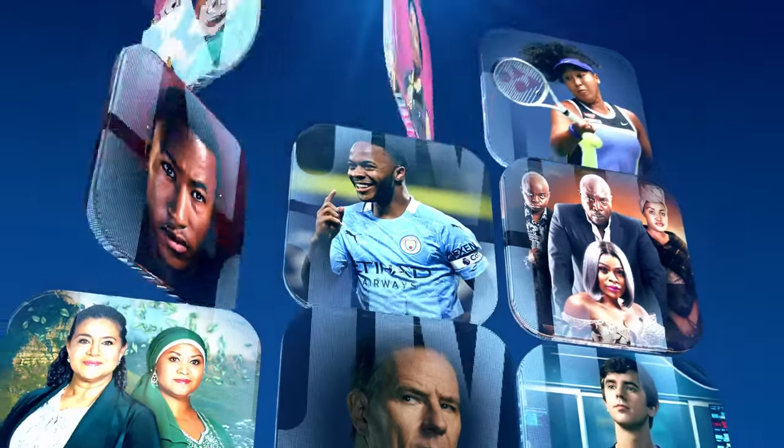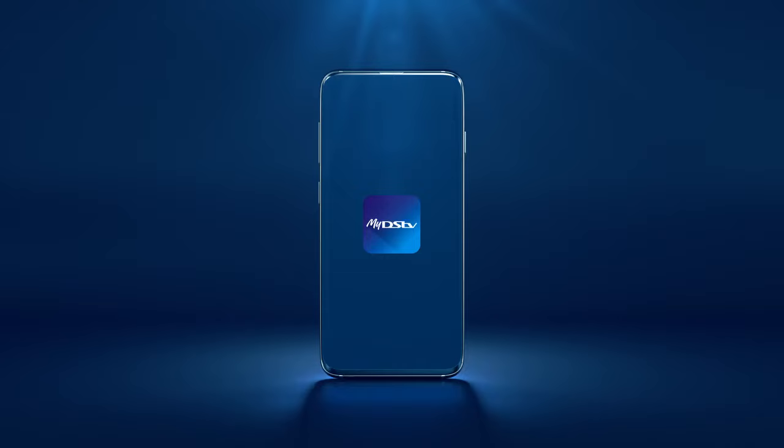Seen something you like? And FOMO is setting in. Use the MyDSTTV app to quickly and easily upgrade your viewing experience.